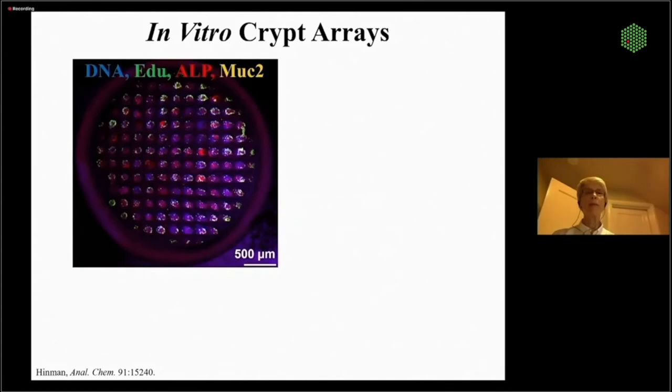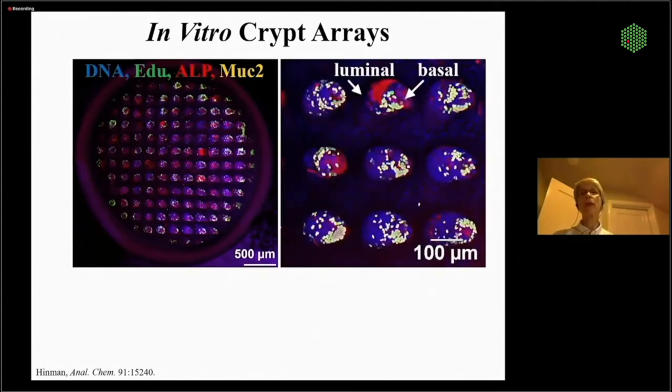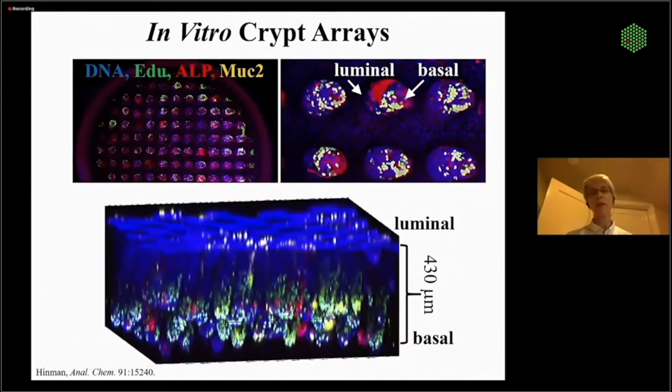We can do nice 3D confocal imaging. Looking closer up from the bottom — this is the basal side of a crypt — you can see the differentiated cells in red on the luminal side and the nuclei stained in blue at the very top of the planar array between the crypts. You can get side views and projected views, and each crypt and its stem proliferative cells becomes an individual unit that can be assayed and analyzed.